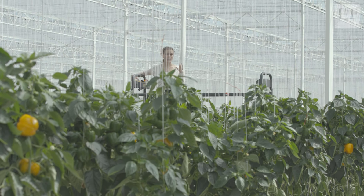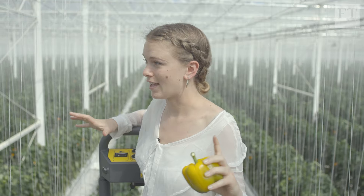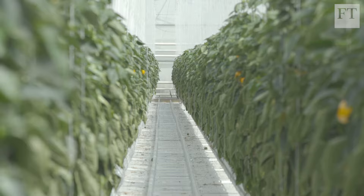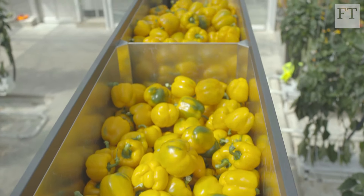It's only when you get a bit higher that you really appreciate the scale of this place. This is the single biggest greenhouse unit in the UK and is capable of producing 22 million peppers per year. It's one of two greenhouses built to use heat emissions from adjacent sewage plants to grow peppers, cucumbers and tomatoes.